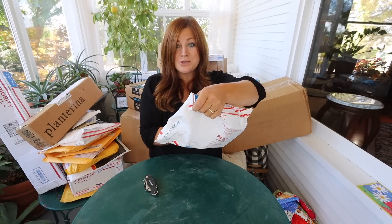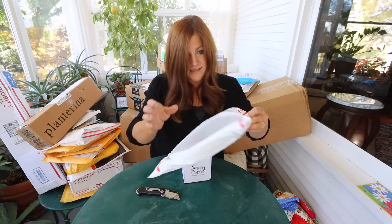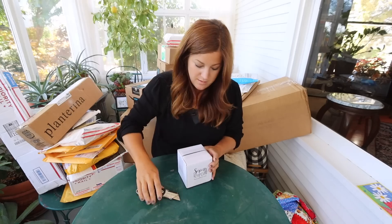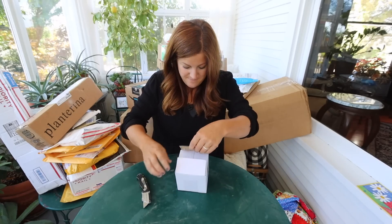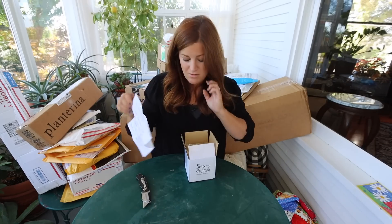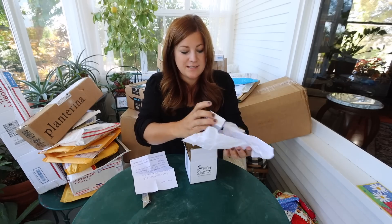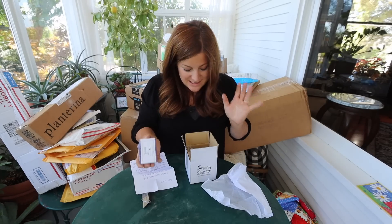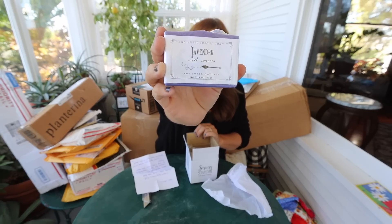This one is from Sorcery Soap in Arizona — sorcerysoap.com. These are all handmade cold processed soaps. She said she wanted to send soaps for both my mom and me for our hands. And she said a lot of them were inspired by our garden, with herbs and things like that. When she saw my mom and me harvesting lavender the other day, she was like, 'It's meant to be.'